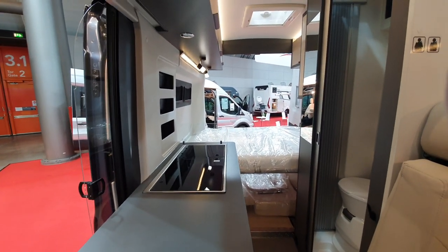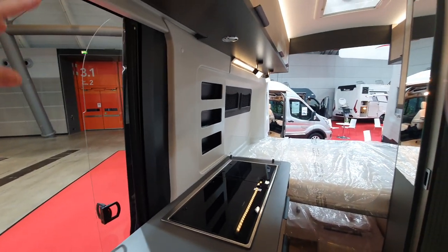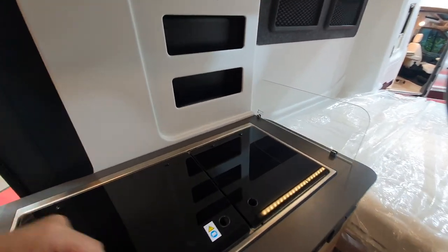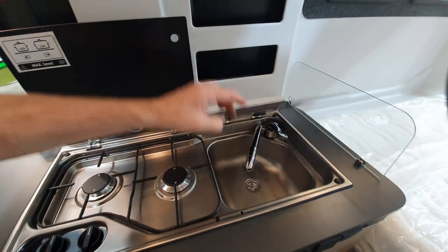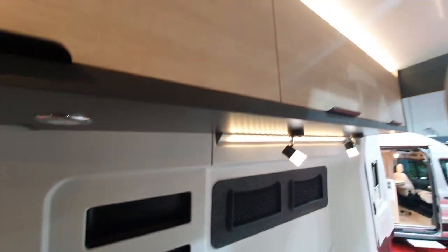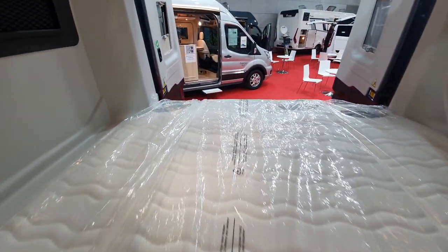In here there's a fridge to keep cold stuff cold. This one will work because it's an electric two-way fridge — three-way fridges have problems when it's roasting hot, but I'll do a video on that separately. Here we have two burners, a sink, and storage all the way around.